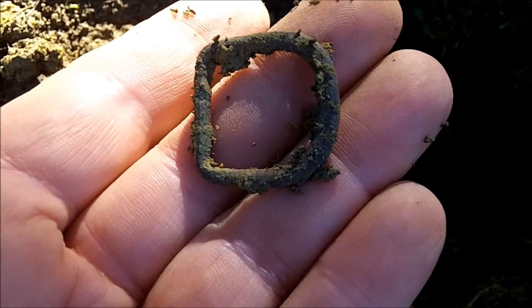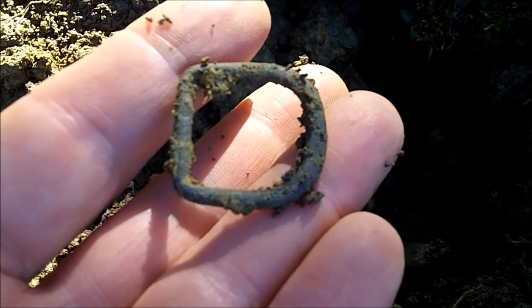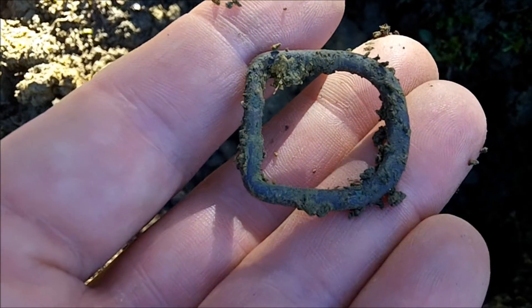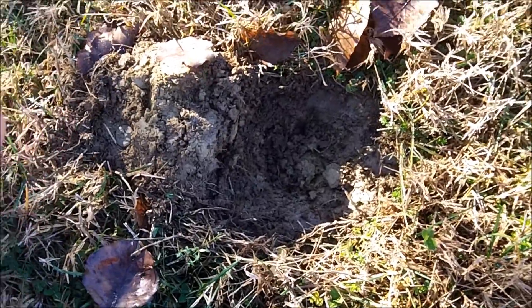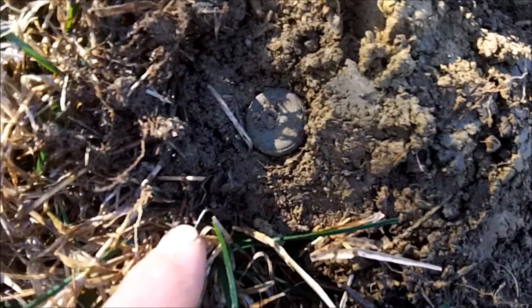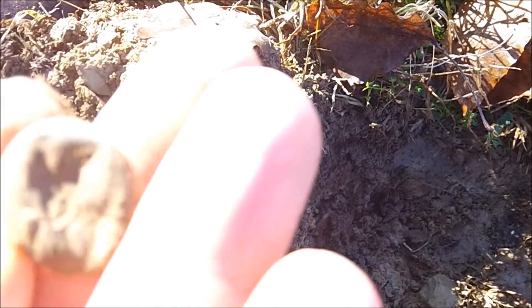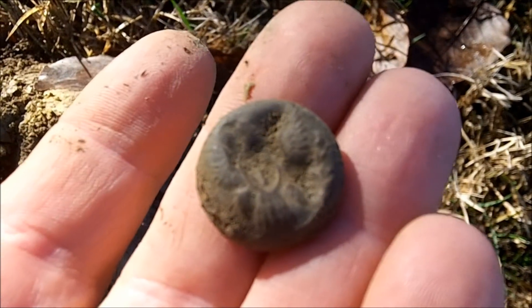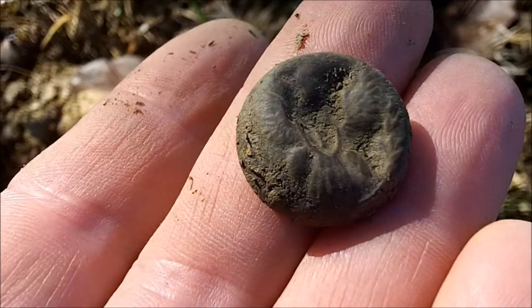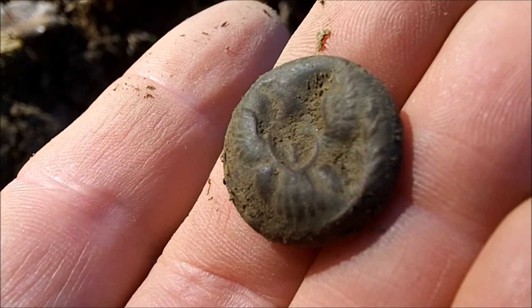We're in such an obvious spot and obviously no one has dug this — we've got a flatty, we've got a D-buckle, and now I'm taking you over to my hole. It came out in the plug, I have a two-piece button — look at the shank, bent over. I see the wings — it's an eagle button! It's got a letter 'I' — I just got an eagle infantry button! And it was only one inch deep, literally in the plug just below the roots. That is awesome.